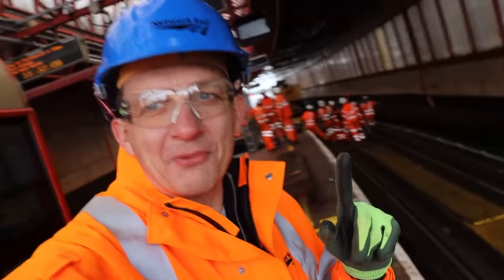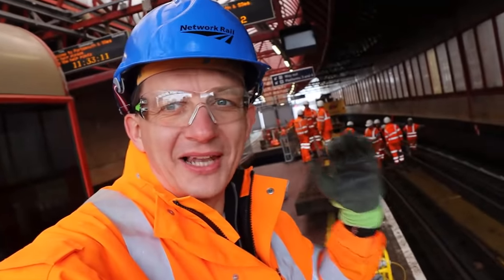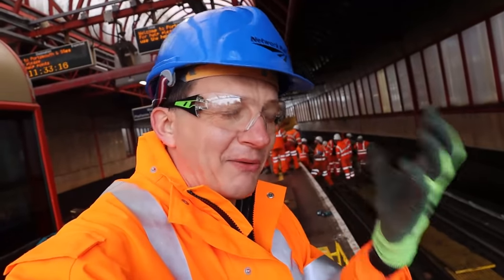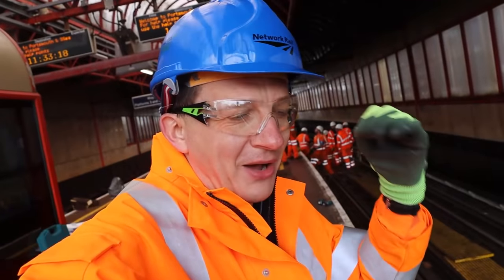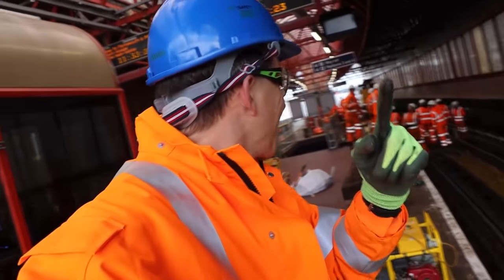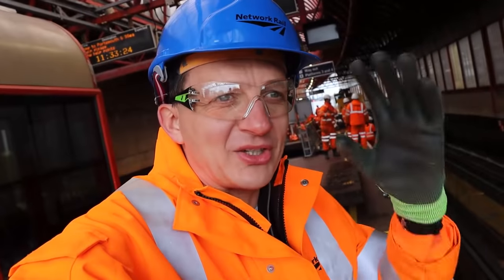So there we go — that is wheel timber replacements taking place on the Landport Viaduct here at Portsmouth and Southsea. Yet more essential maintenance by Network Rail and the great work that they do to keep our railway safe and running and in tip-top condition. Thanks for having me again. I'll leave you with a few generic shots of maintenance and work taking place.